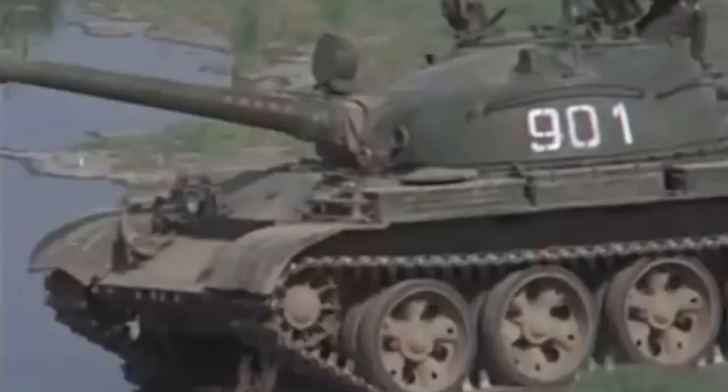Inside the turret, the crew sat in a classical layout with the loader on the right. The equipment layout from the Object 140 turret was largely preserved, save for the gunner's station. The T-62 gunner had the same type of telescopic day sight as a T-55 — instead of the advanced periscopic sight on the previous project — and a periscopic night sight requiring an IR spotlight to function. He could control the turret with stabilized power controls or with manual backups. The gunner's position on the left of the gun was inherited from standard field artillery design practices.